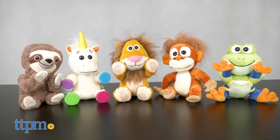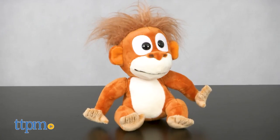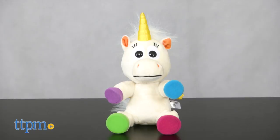I've got the entire initial collection here: Brady Lion, Miguel Frog, Hazel Sloth, Randy Orang-a-Tang, and Iris Unicorn.